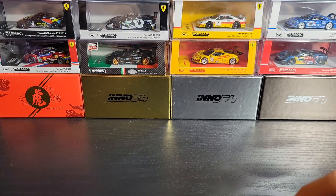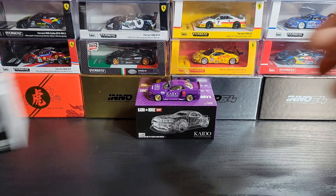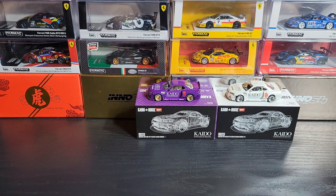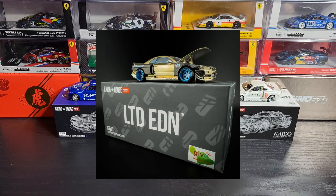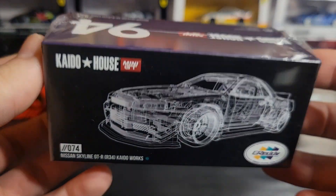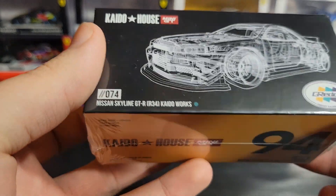This is the fourth Kaido House R34 I have so far. The first two that came out were a purple one and a white one. Then there were two from the Malaysia Diecast Expo — one for the event and one dinner car — I didn't get either, just a bit too expensive. Then we also had a blue one come out recently. There have been some limited edition ones like the black series, and currently up for auction is the Maui charity R34 that Kaido House did. Now we finally have this one, which I've really been looking forward to.